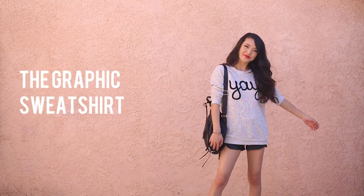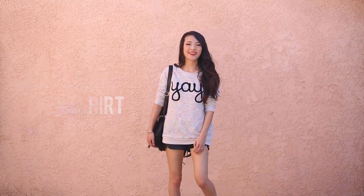Next we have the graphic sweatshirt. I totally love this one — it just makes me super happy because of course it says 'yay.' It's super cozy like your regular sweatshirt, but I can pair it with some edgy pieces and still make it look really fashionable.